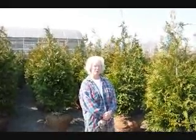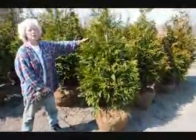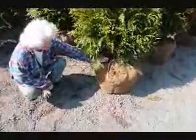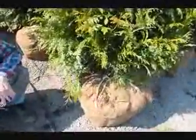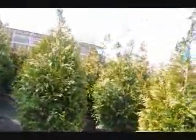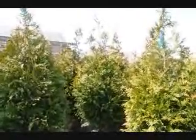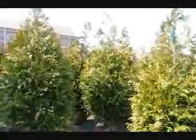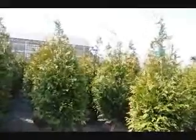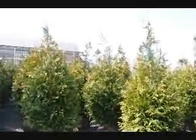Good morning. I'm Marge Hurst and this is Highland Hill Farm. I'm standing beside a five to six foot tall green giant arborvitae. We have it on a drip line irrigation system so it stays moist and well-kept. These green giants are shipped all over the East Coast, anywhere east of the Mississippi. We have them from four to five, five to six, six to seven, seven to eight, and ten to twelve feet. On a tractor trailer load of the four to five foot, we get about 200 trees and they're $64 delivered anywhere east of the Mississippi.